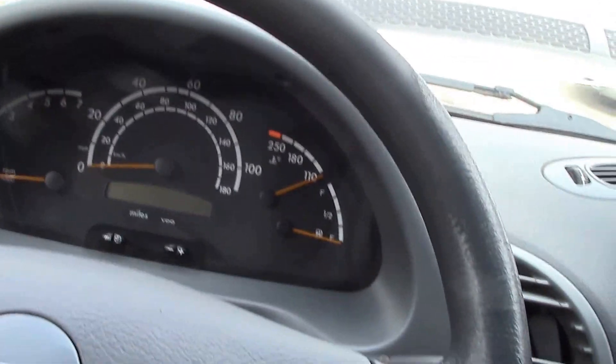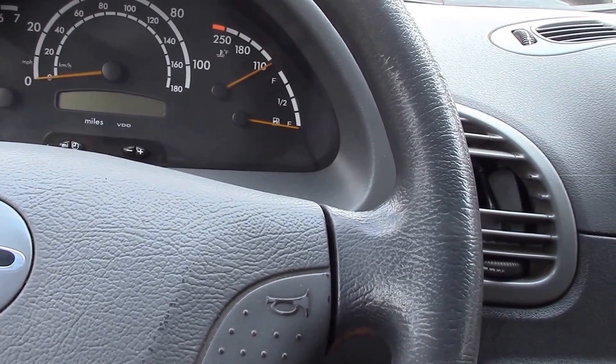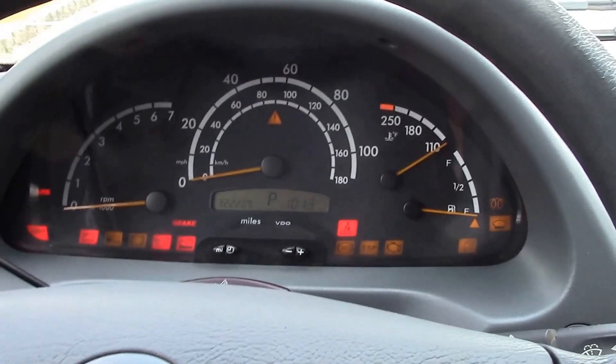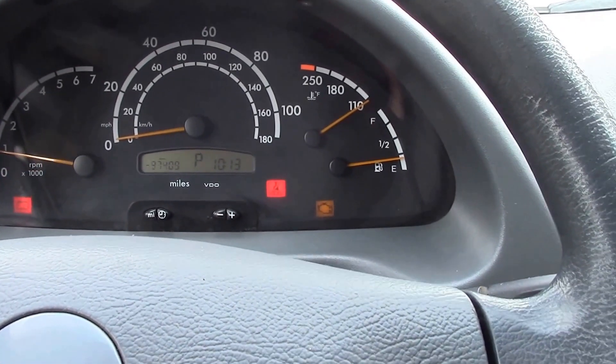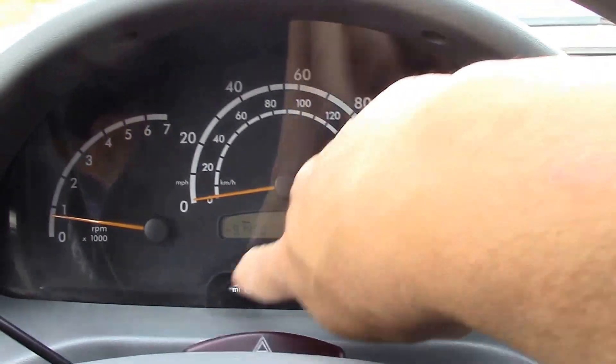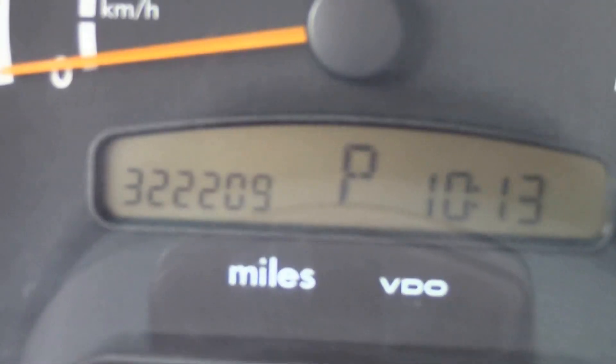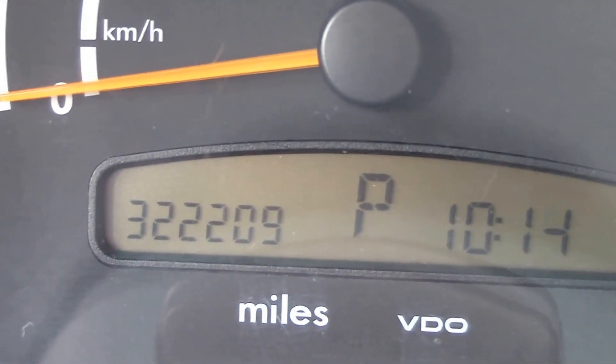I got this van from a friend of mine who bought it when it was almost new. He put a ton of miles on this thing — in fact, he's on to his second Sprinter right now. This one has 322,209 miles on it. Yep, you read it right.